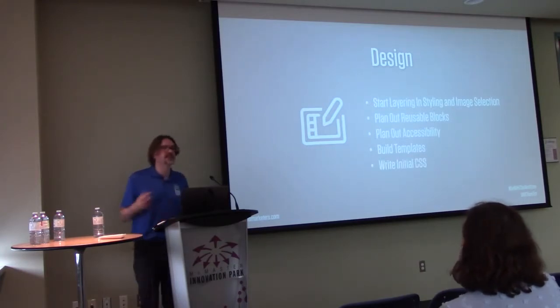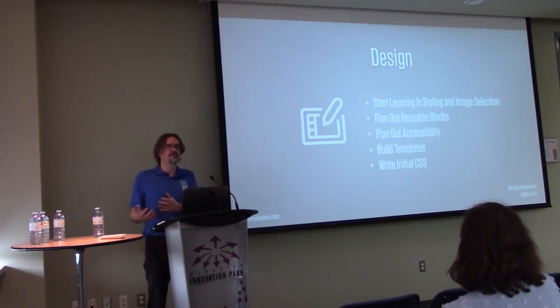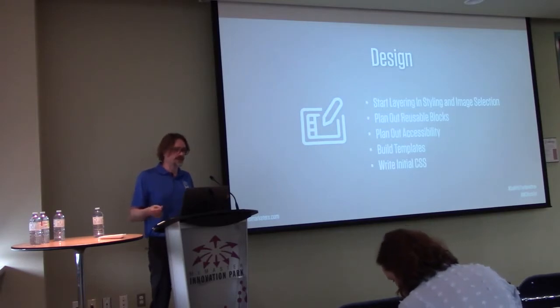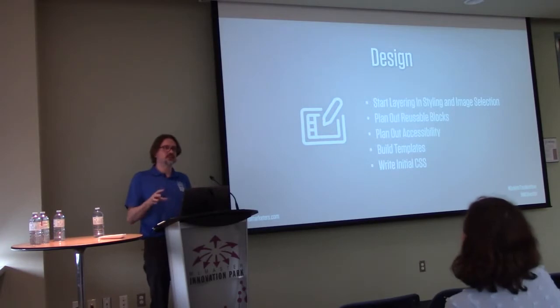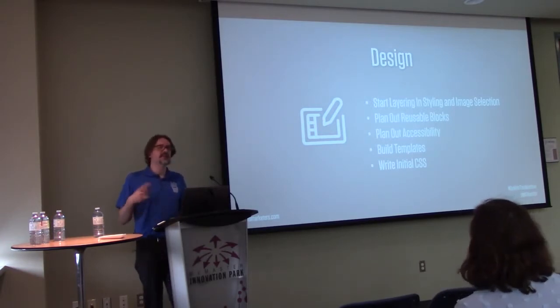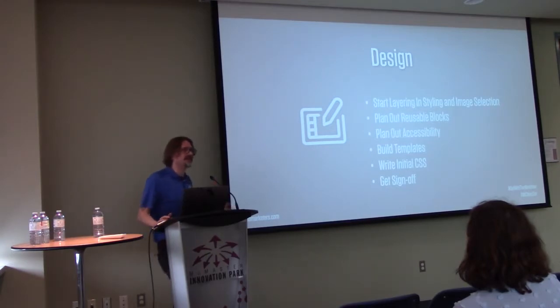I write my initial CSS at this stage. Elementor lets you write CSS on a per-page and per-element basis right in the tool. If I just want one type of call-to-action button to look a certain way, I'll write the CSS right in that element so I can iterate quickly. Then I get client sign-off — you don't move past this stage until the client says, 'yes, I like how this looks.'